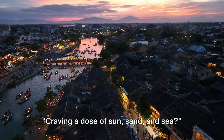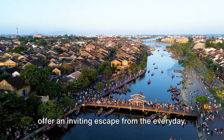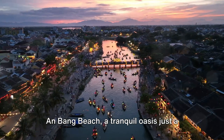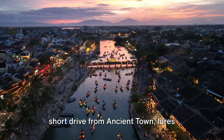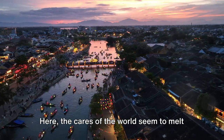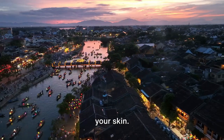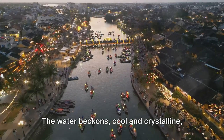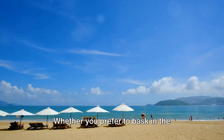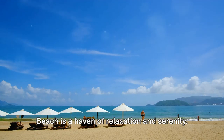Craving a dose of sun, sand, and sea? Look no further than Hoi An, where pristine beaches and crystal clear waters offer an inviting escape from the everyday. An Bang Beach, a tranquil oasis just a short drive from ancient town, lures visitors with its soft golden sand and gentle waves. Here, the cares of the world seem to melt away as you sink your toes into the sand, letting the warmth of the sun seep into your skin. An Bang Beach is a haven of relaxation and serenity.